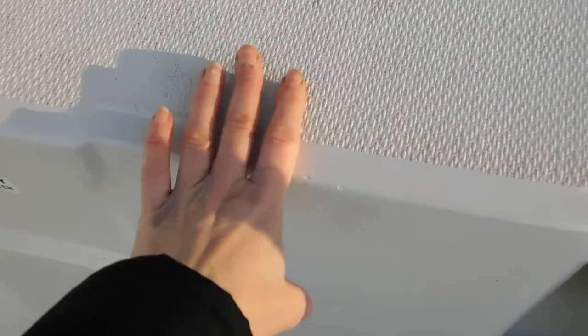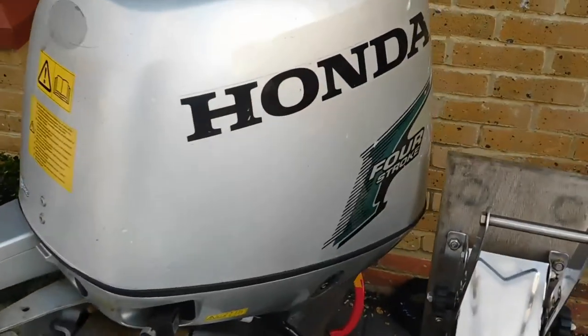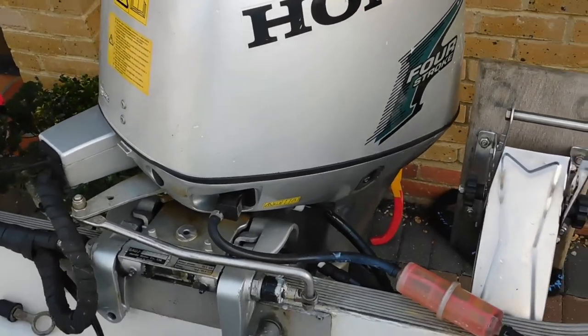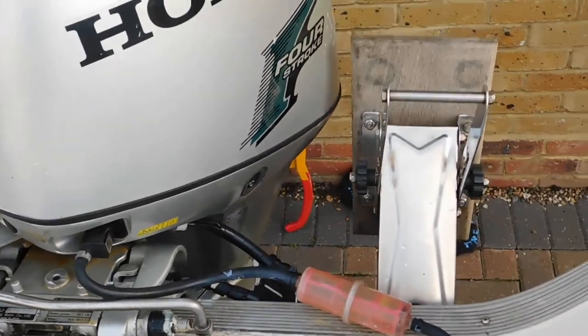This locker here houses a fuel tank, and this one here has got the battery and master switch. There's your bilge pump as well, and there's the Honda four-stroke 40 horsepower engine, which has got power tilt and trim on it.